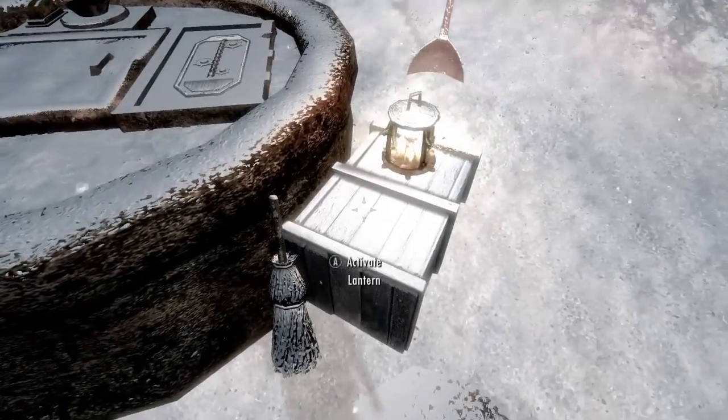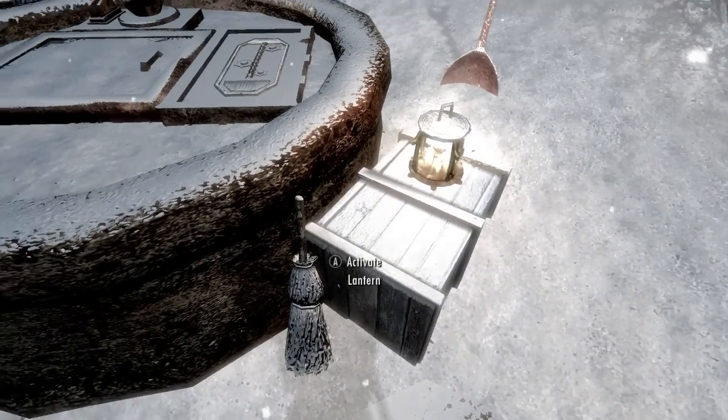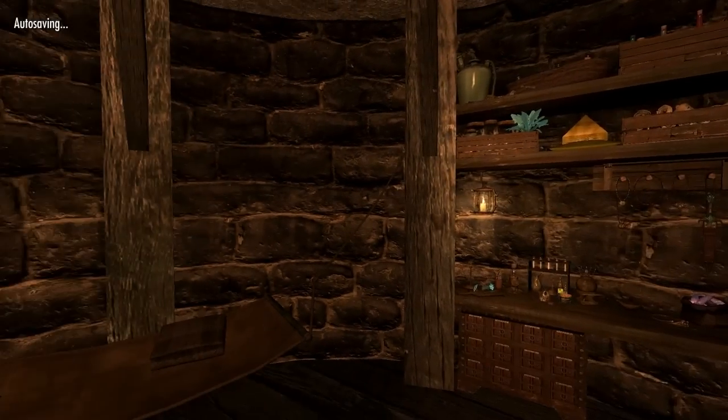So on the outside of the home, there's a key, and you use a letter to buy a key to the home. I believe it's about 2,000 septims. After you pay for it through some mystical magic or something like that, you'll have access to the home.